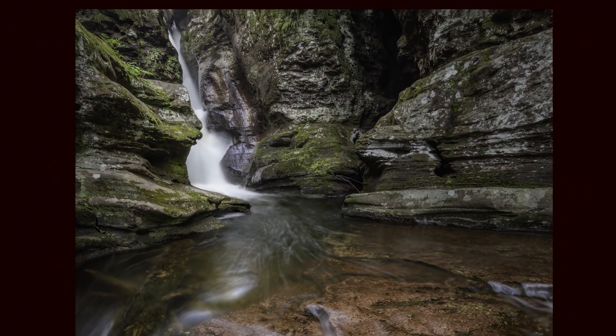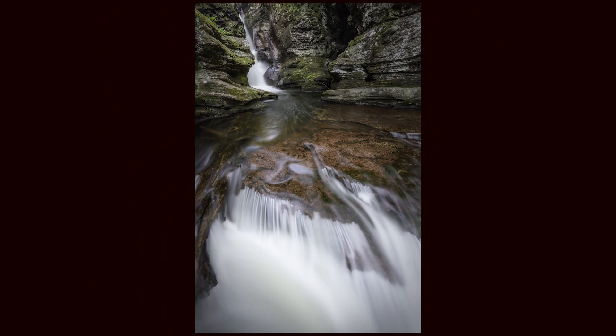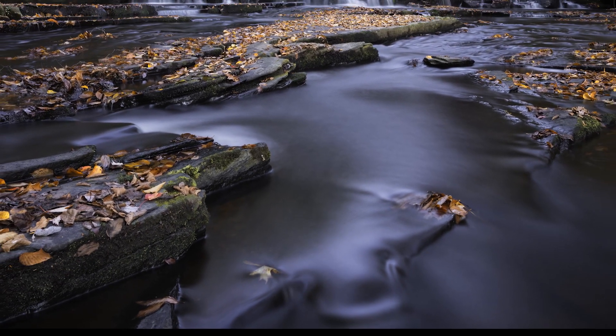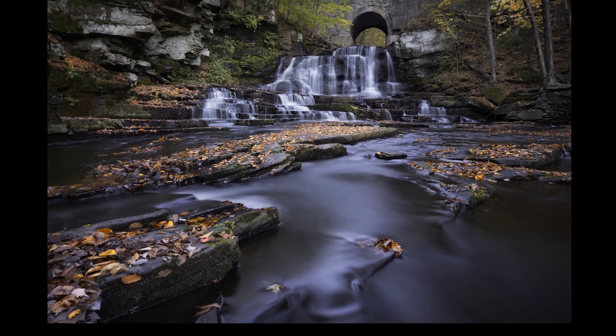Tip number three: I always use a polarizer. Obviously it allows you to keep your shutter open longer, but it also takes the glare and harsh reflections off the water. A lot of times it even allows you to see the structure of the bottom of the creek or stream, the shapes of the rocks — it adds more dimension to your photo. Even if I need a longer exposure time, I will not replace the polarizer with an ND filter; I will stack the filters. Stacking a polarizer with a three-stop neutral density gives me a lot of creative latitude in how I want the water to look.